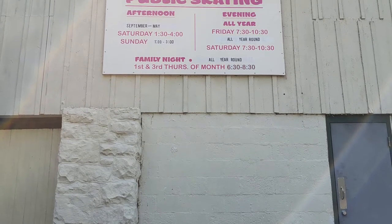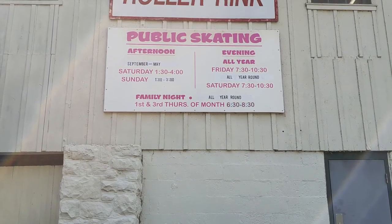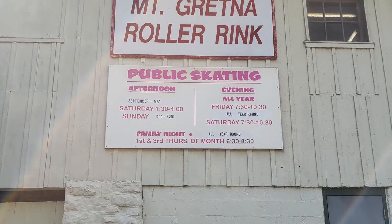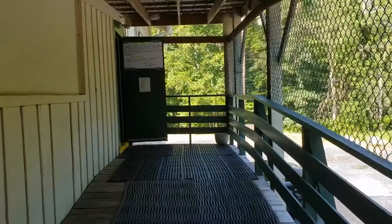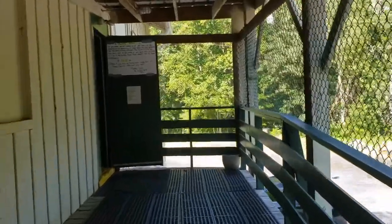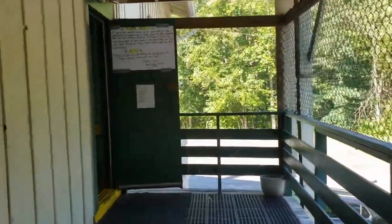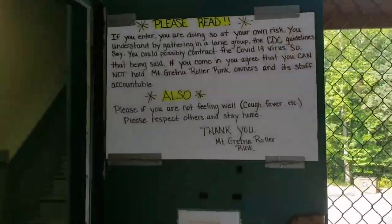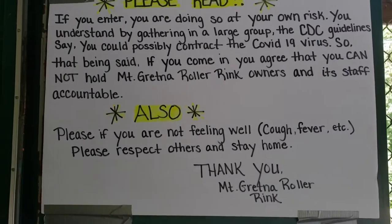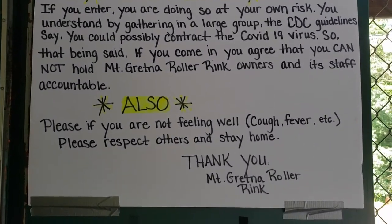I bring to you a video about the Mt. Gretna Roller Rink in Mt. Gretna, PA. They've been around for many years and have a long, rich history. We were lucky enough to get a tour of the rink and get to talk to one of the owners. So without further ado, Mt. Gretna Roller Rink.